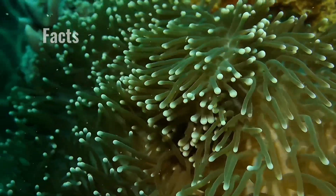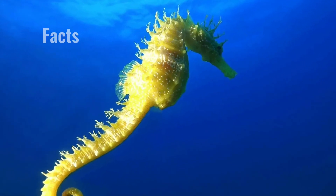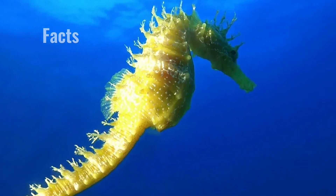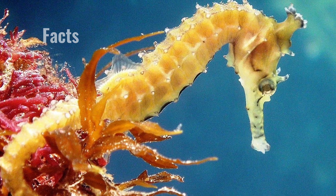The closest biological relative of the seahorse is the pipefish. Scientists have come to the conclusion that they come from a common ancestor.